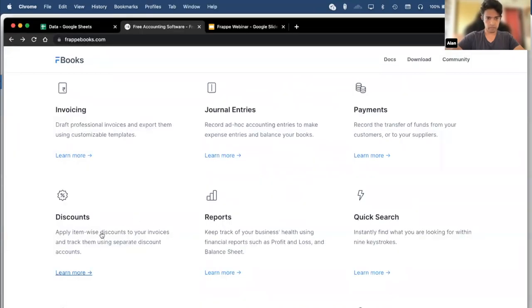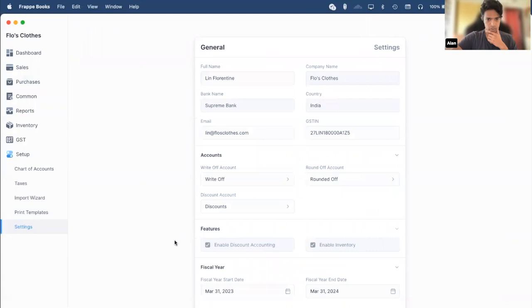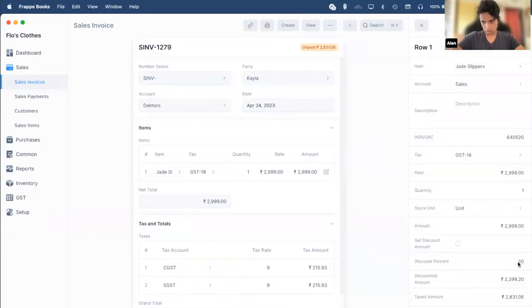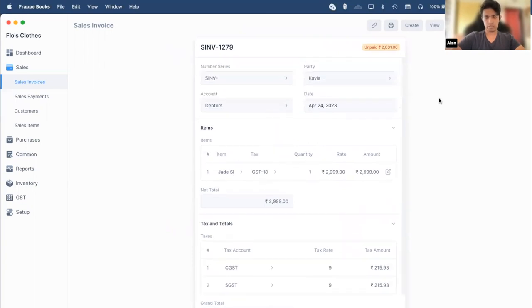Next we have the discounts feature. You have to enable it by clicking on the checkbox — I had already enabled it previously. I had created a sales invoice with discounts enabled. You can see a single item has been sold with a rate of 2999, and a discount of 20% was applied, so the discounted amount becomes 2399.20, after which tax is applied on it. The reason why discounts are a separate feature is because when you mark discounts, they are logged in a separate account as opposed to just being deducted from the final amount.